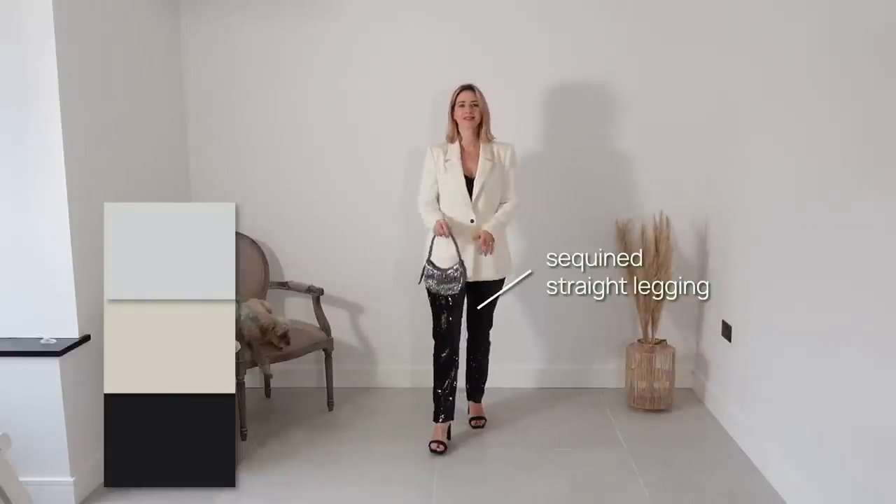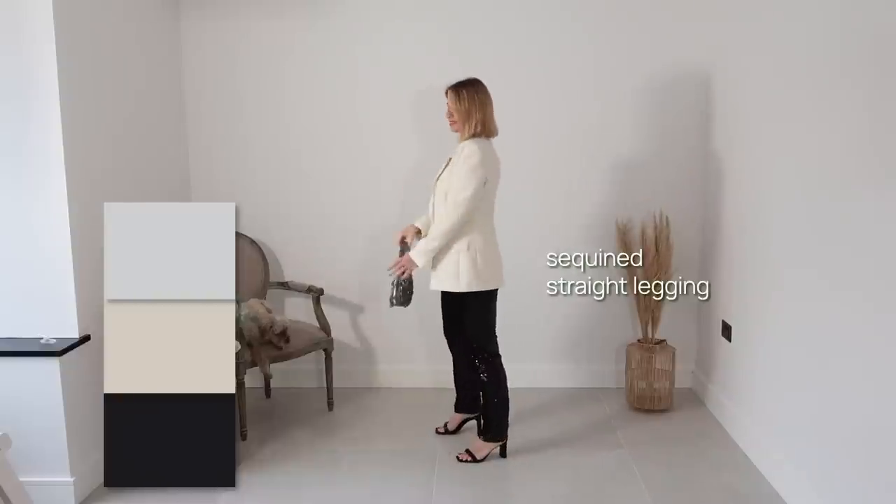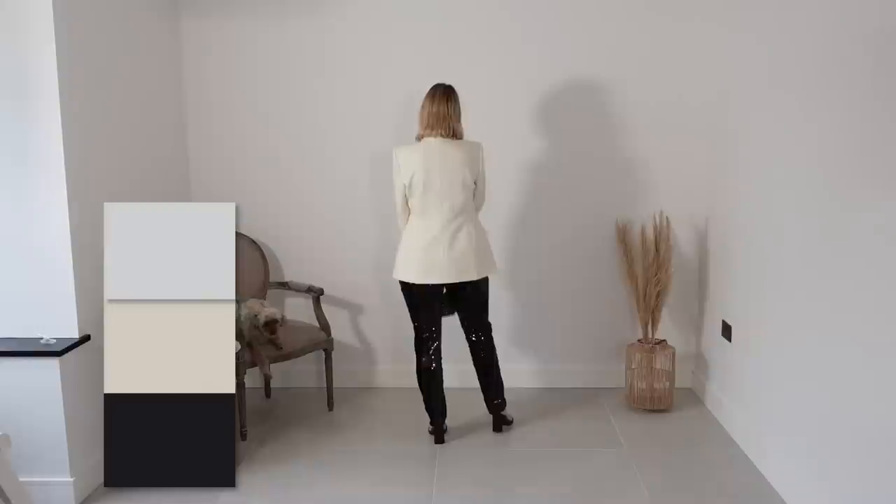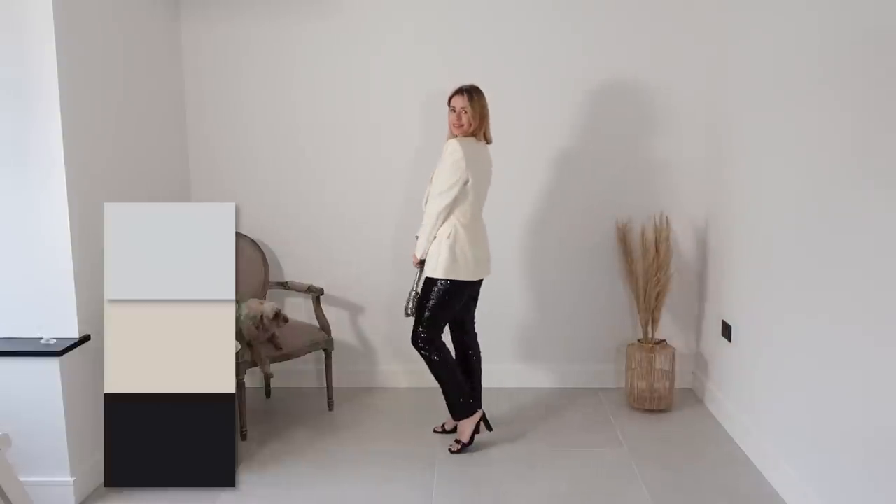To transform the blazer into evening attire, we swapped the bootcut pants for sequin straight ones, opened up the cleavage, and accessorized with a beaded evening purse and black heeled sandals. Carrie was really determined to come out of her comfort zone and go more fashion-forward, so this is probably the boldest look. However, because of the sober black-and-white combination and elegant long blazer, it still looks very polished and chic and feels quite comfortable. Carrie reflects: I always knew I had a pear-shaped body, but since completing this course, I now know how to dress it properly — though I know it's going to take time to fully adjust.